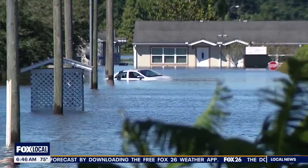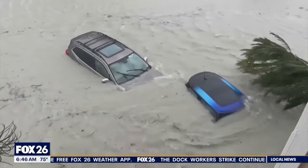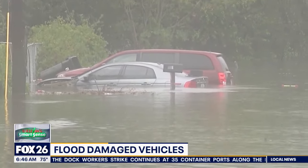The data also shows that Texas has the most flood-damaged cars — 64,000 — and Houston has 29,000 of those.